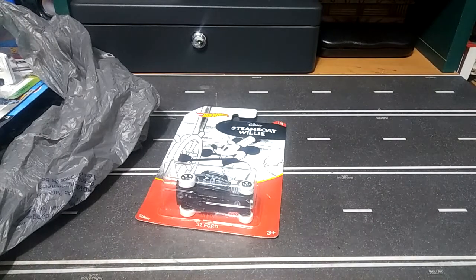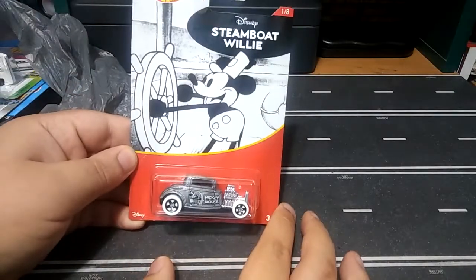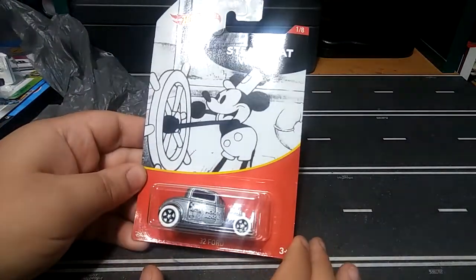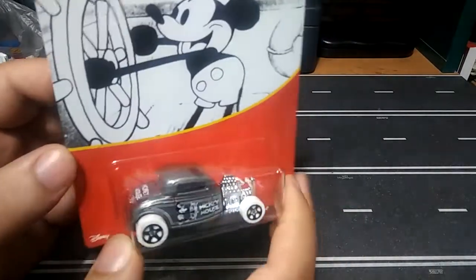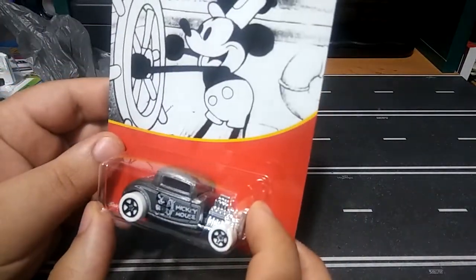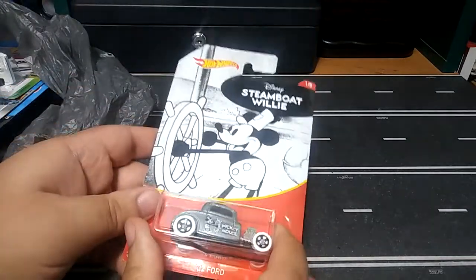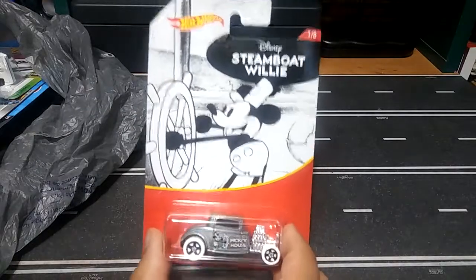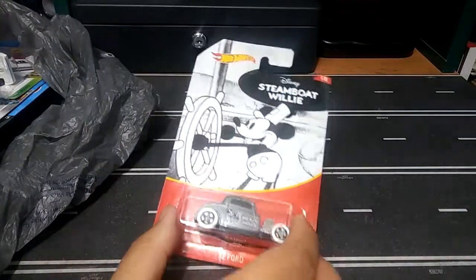What is going on guys, got some more finds from Walmart. Found the Mickey Mouse Steamboat Willie 32 Ford — check that out, really nice in a silver color. Love the white rims. Really cool. I actually have the Fantasia one hung up on my wall, so I'm gonna go ahead and hang this one next to it. Pretty cool.